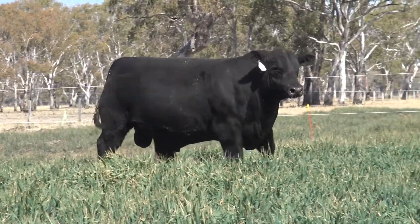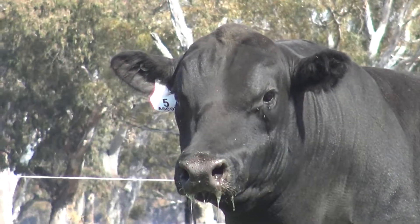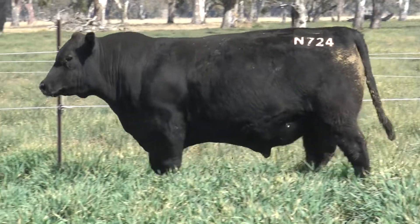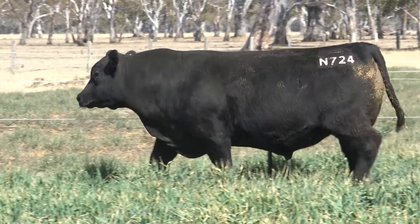Yes, exactly. A beautiful female line in the Millamurra Radar D136. A lovely spread of figures on the bull — 5.7 through to 116 for growth, and 1.4 for IMF. The bull has got a lovely set of figures.